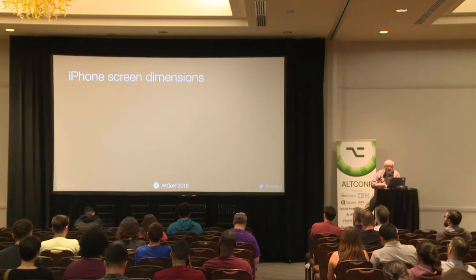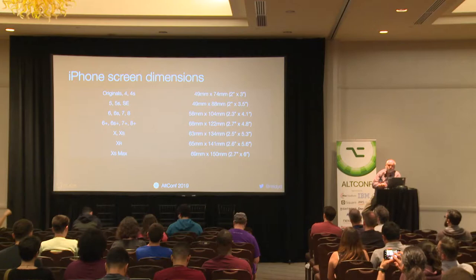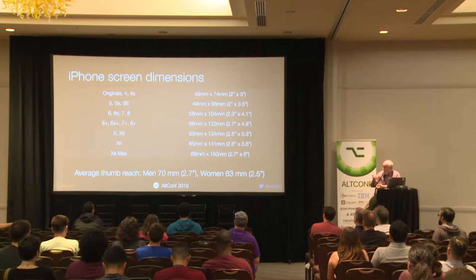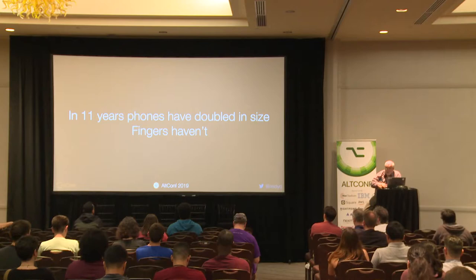Here are the dimensions of the iPhones — if we were talking Android, it's fairly similar. Phones have been progressively getting bigger, almost doubled in size in most cases. For men, a comfortable reach with a thumb is 70 millimeters. For women, it's about 10% less than that — so about two and a half inches. As you can see, a 10S Max's width is pretty much the maximum width a man's hand can get across, and it's becoming out of reach easily for women. In 11 years, phones have doubled in size, but fingers haven't. These are changing terribly quickly.